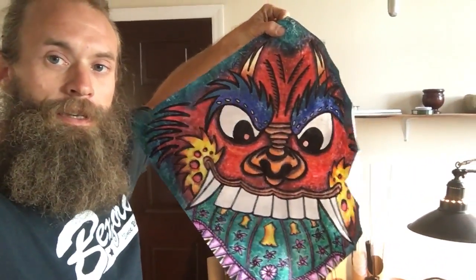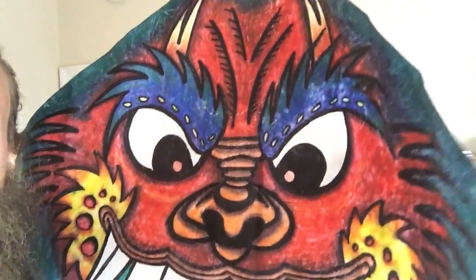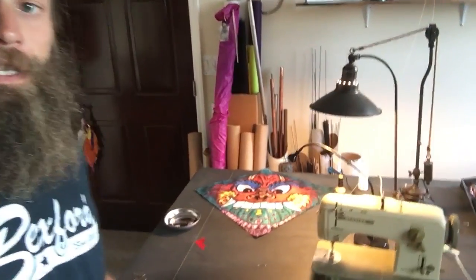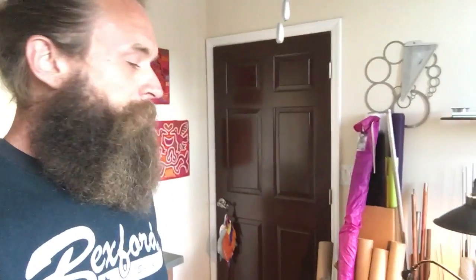I'll tell you some more information on it at another time, but isn't that sweet? My friend AJ made this for me. We were in a kite making workshop with Wayne Hosking about four or five months ago, and in that workshop he made that exact kite and later on presented it to me. I thought it was very cool — it's the first kite anyone has ever made and given to me.